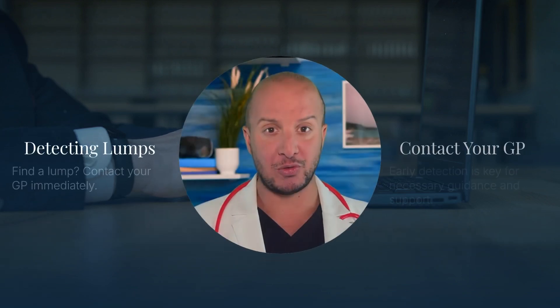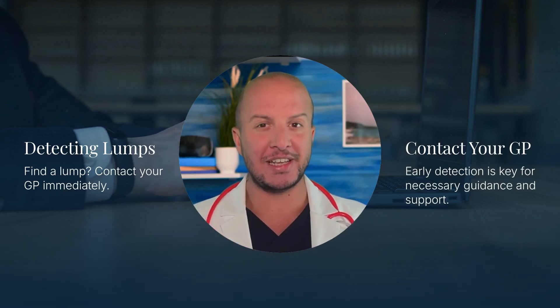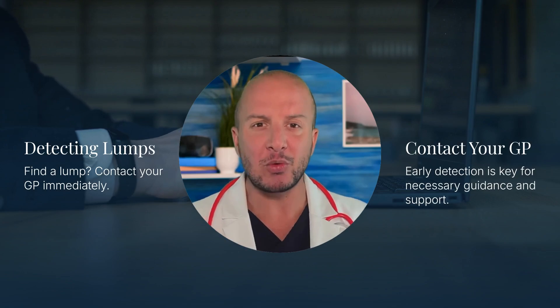If you find a lump in your scrotum, it's crucial to contact your GP immediately. Early detection is key, and your doctor can provide the necessary guidance and support.